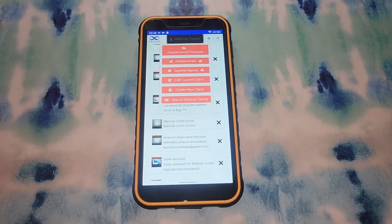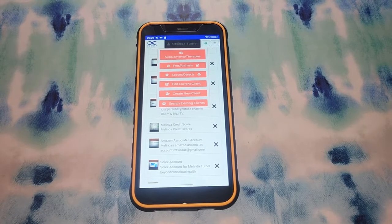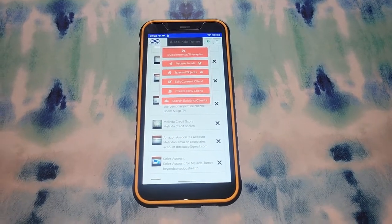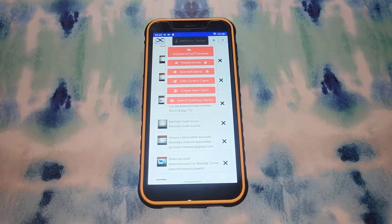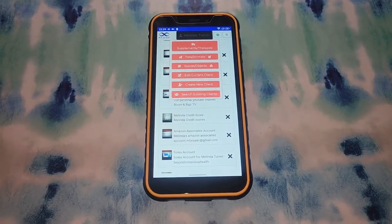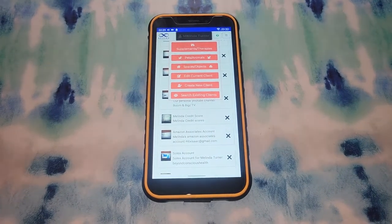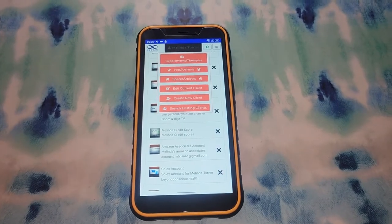Maybe you want to send sleep well to your bedroom or determination and focus to your office. Maybe you want to send frequencies to your kids when they go to school like focus, self-esteem, and confidence. Or maybe you want to imprint those frequencies into a bracelet that they can wear, which I'll talk more about later as well.